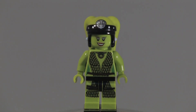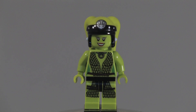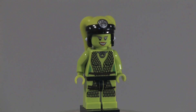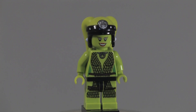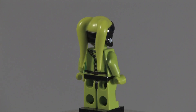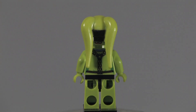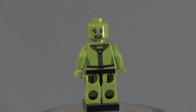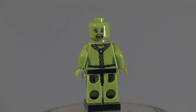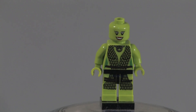Up next we got Oola, the dancer girl. She looks really nice — she's got some nice torso printing, some leg printing, a happy face, and a really cool head mold. But there's a problem: if you bend the head up a little bit you can see the scared mouth at the very bottom. On the back you've got Oola's scared face. I really like this minifigure but the mold design is really bad.